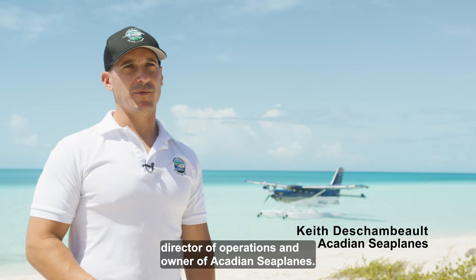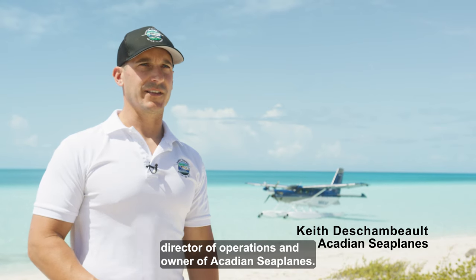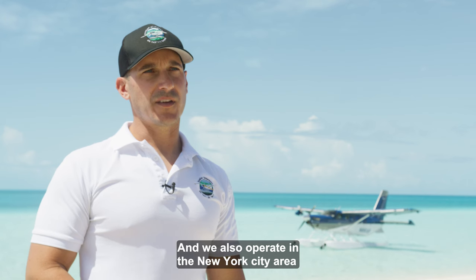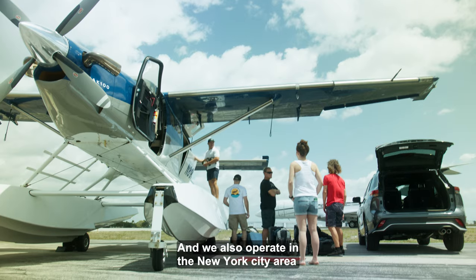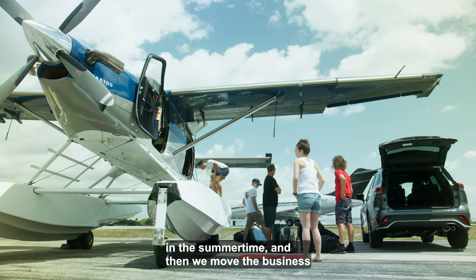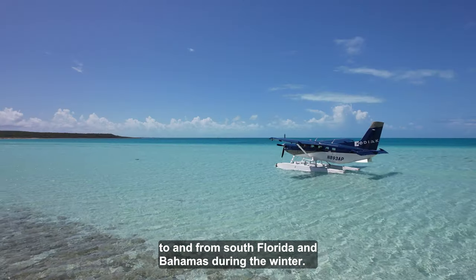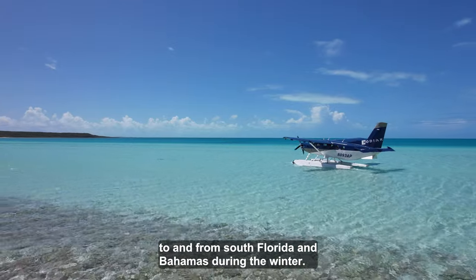My name is Keith DeChambeau, director of operations and owner of Acadian Sea Plains. We're based out of Rangeley, Maine. That's our base of operations, and we also operate in the New York City area in the summertime, then we move the business to South Florida and operate to and from South Florida and the Bahamas during the winter.